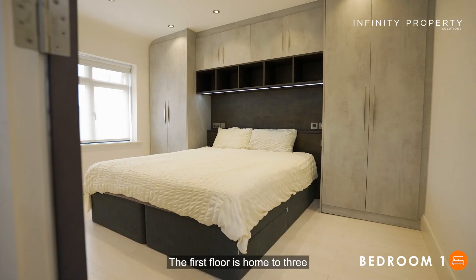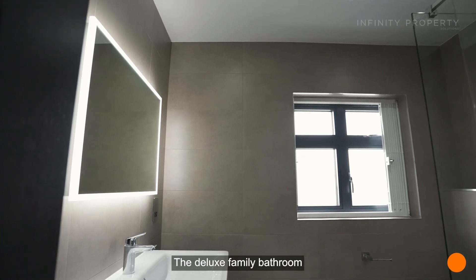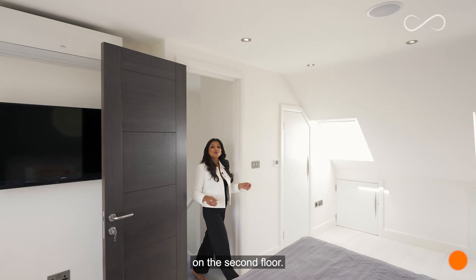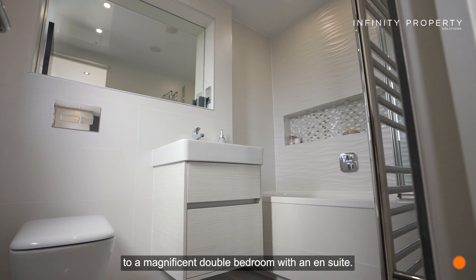The first floor is home to three superb bedrooms that come with stylish fitted wardrobes. The deluxe family bathroom provides a practical yet modern design. On the second floor, the loft has been converted to a magnificent double bedroom with an ensuite.